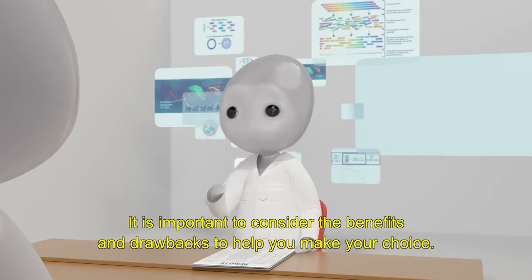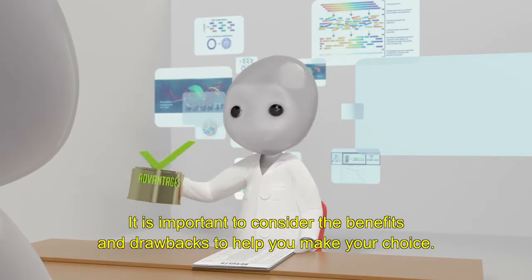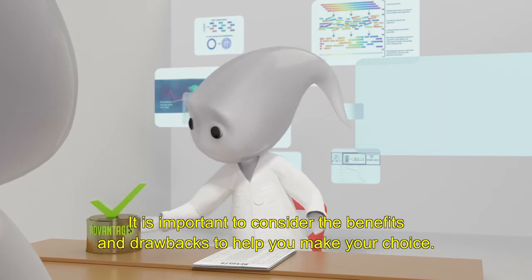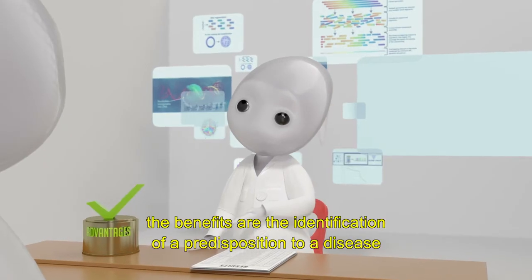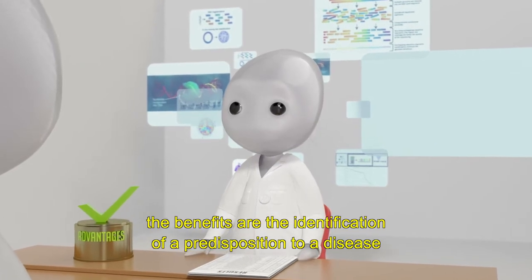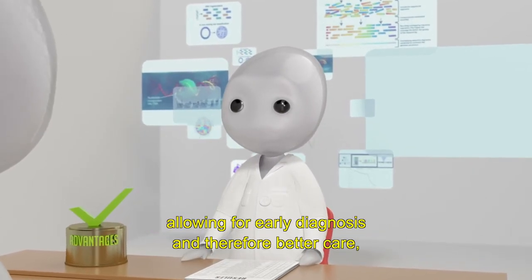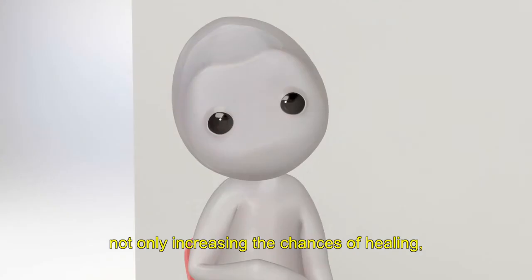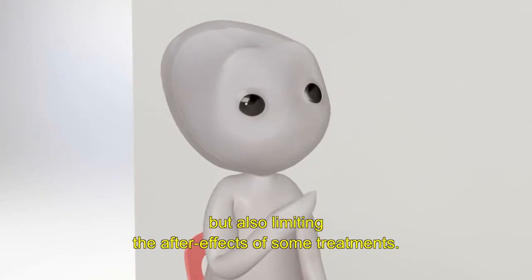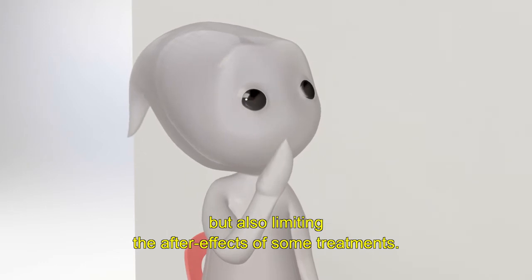It is important to consider the benefits and drawbacks to help you make your choice. On the one hand, the benefits are the identification of a predisposition to a disease allowing for early diagnosis and therefore better care, not only increasing the chances of healing but also limiting the after effects of some treatments.